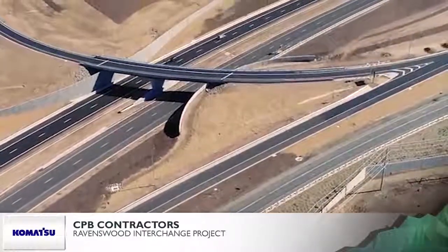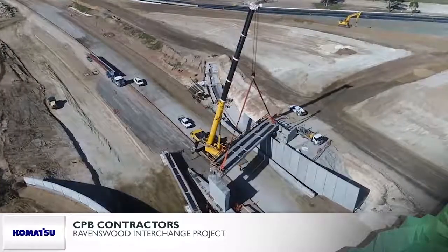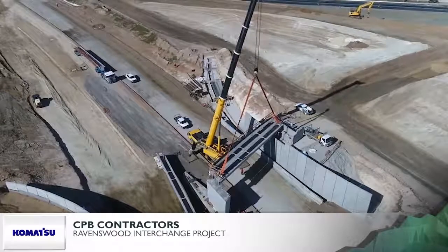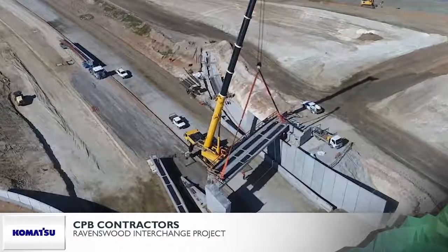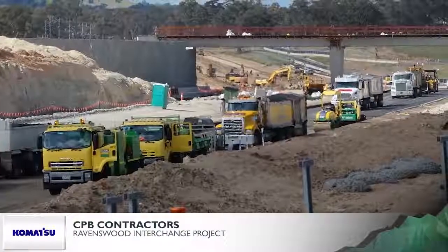With a circumference of 914 metres, this interchange is the largest of its kind in the Southern Hemisphere. Project construction included a one-way, seven-lane, seven-metre-wide circulating roadway with access ramps, two new bridges over the Calder Highway, and two new 11-metre-wide freeway standard carriageways.